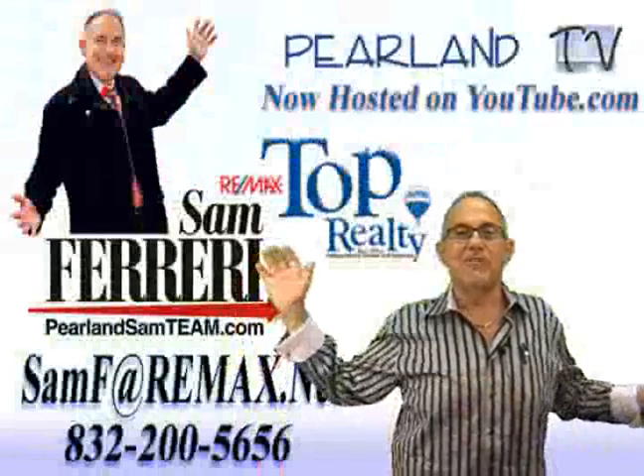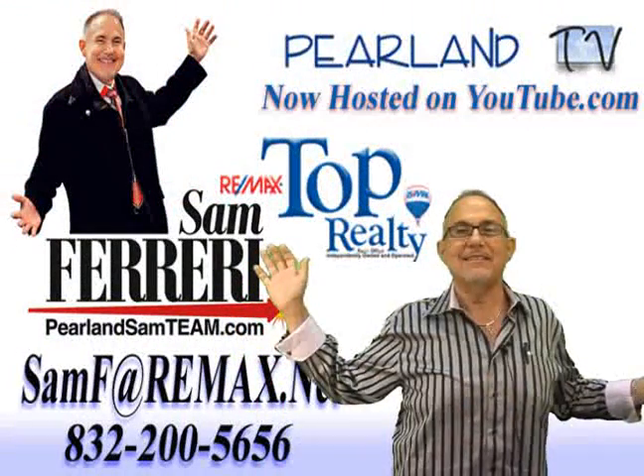You really owe it to yourself to come check this home out. You can do that by clicking the request a showing button right here on the internet, or picking up the phone and giving me a call. My number is 832-200-5656. I'd love to show you around and I'd love to be your realtor of choice. Thank you for visiting — be sure to tell your friends you found this home on pearland.tv.